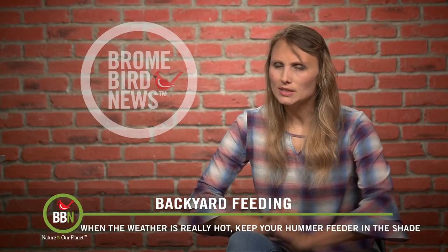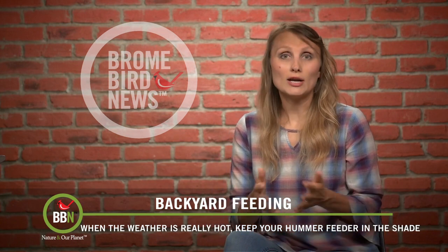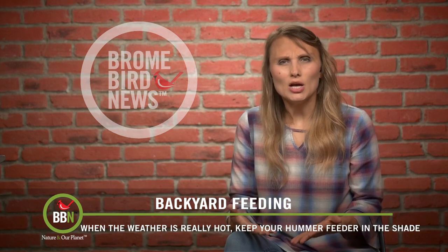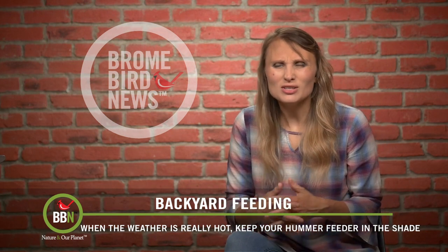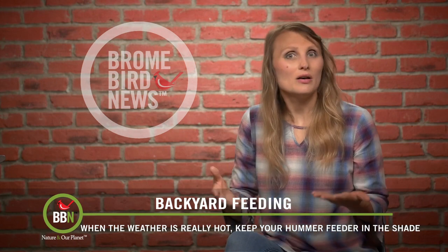Hummingbirds have been really weird this year. First of all, they showed up much later than usual. We actually ran a survey on our Facebook page, and fair enough, I wasn't the only one with late hummers. And then their visit to the feeders has been really sporadic, to the point that people started asking me, where are the hummers?